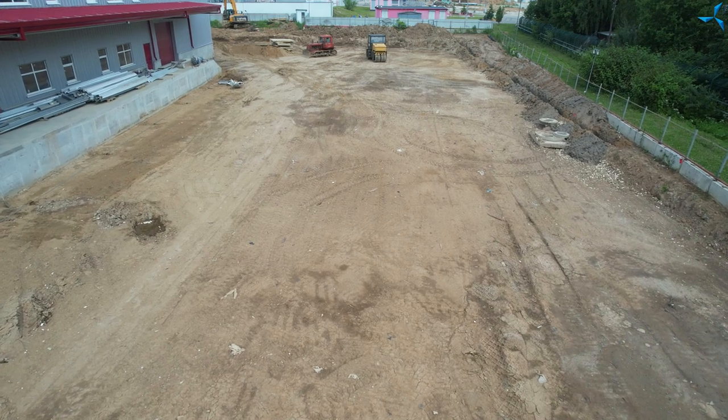Good afternoon dear viewers, I'm happy to welcome you on this channel. I'm Alexander Sudorev. We are standing over a smooth clear field — this is the back of the building. We are standing on the ramp and can see the finished base for asphalt paving.